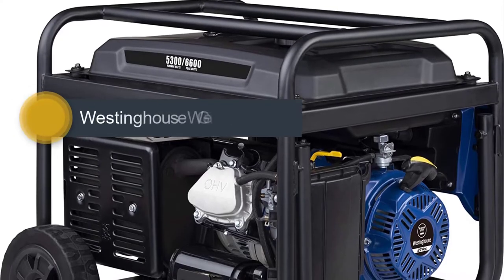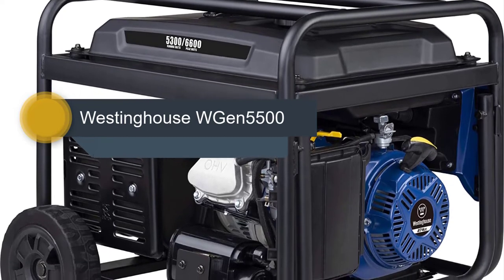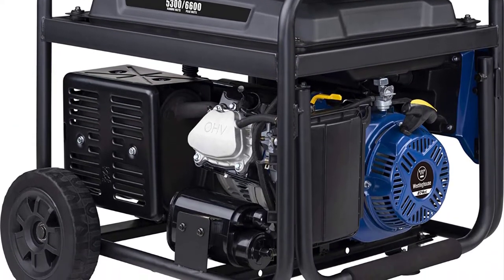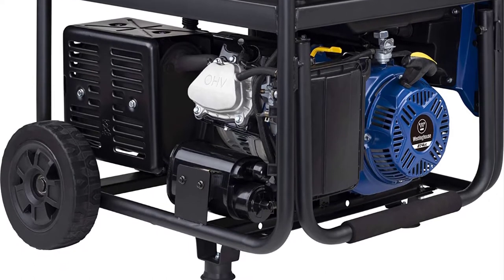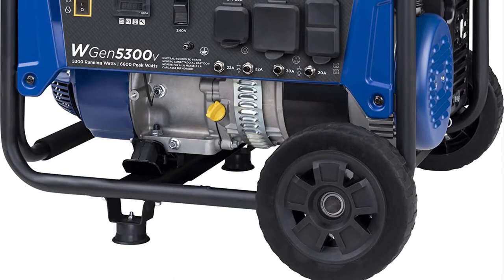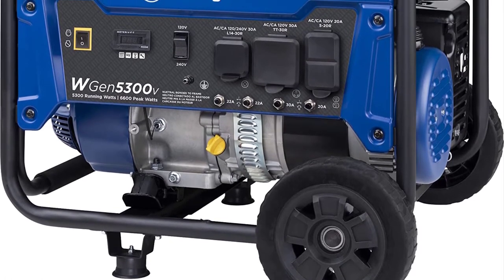Number 4: Westinghouse WGEN 5500. The Westinghouse WGEN 5500 portable generator's superior capabilities make it an ideal and affordable generator for backing up the power to your home during outages. It's also perfect for camping, powering your RV, and powering tools and equipment at locations without a power supply. Delivering a solid 5,500 running watts and 6,850 peak watts, the WGEN 5500 packs sufficient power for many simultaneous loads.